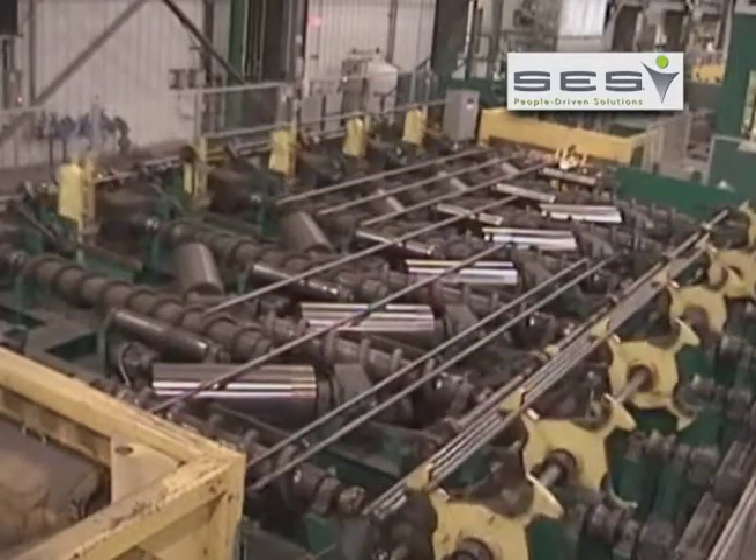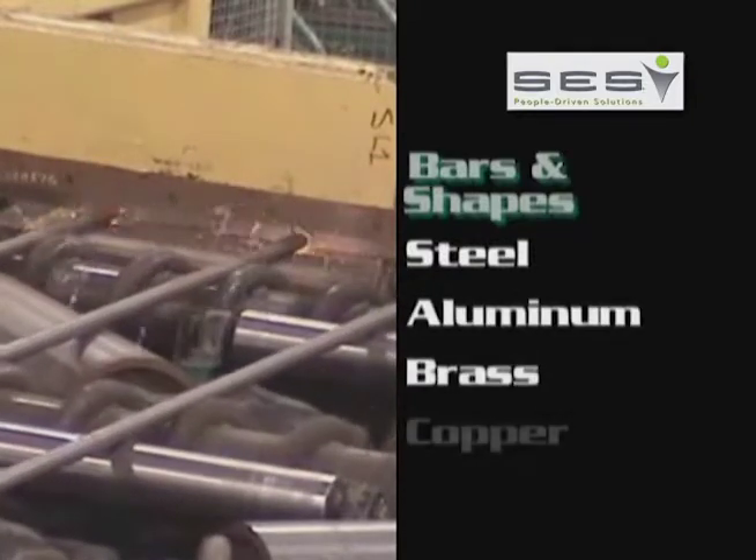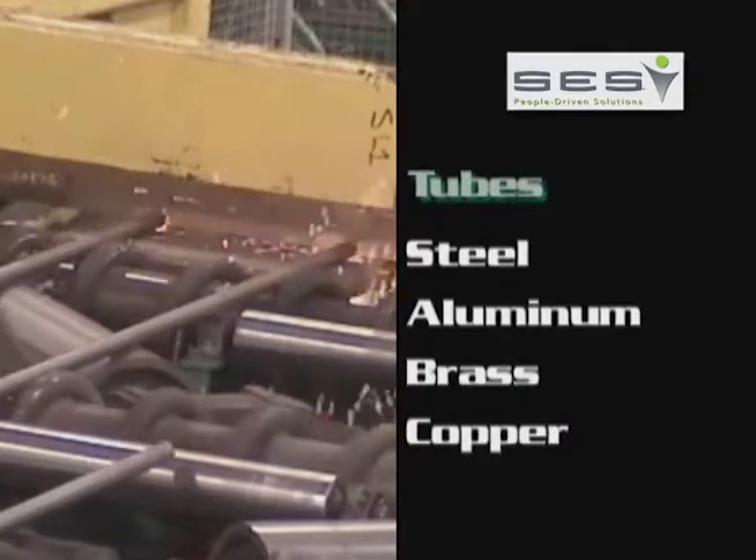The SES design team has handled everything from steel, aluminum, brass, and copper bars and shapes to steel, aluminum, brass, and copper tubes.